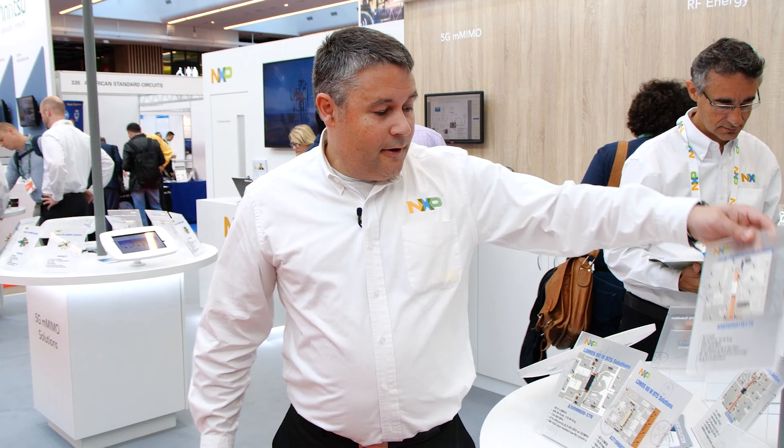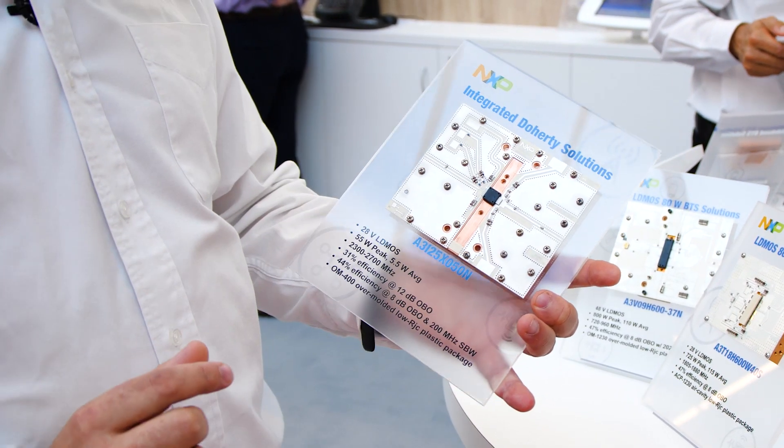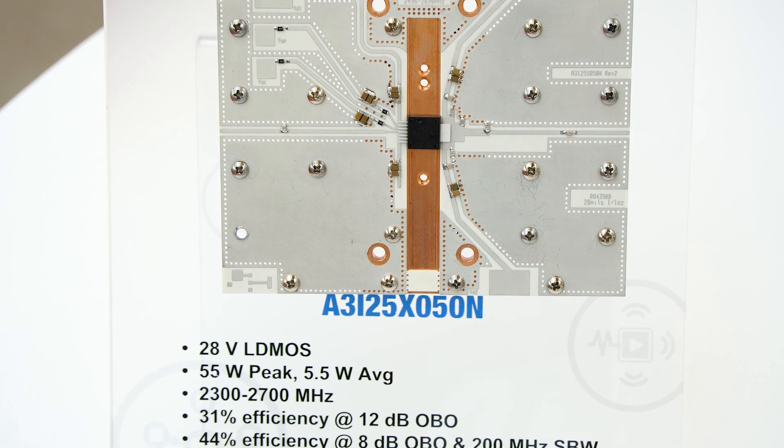To drive those final stage products, NXP has introduced a new family of drivers. They are integrated Doherty, which means we have integrated the splitter and the combiner into the products. Here is an example with a 2.5 GHz driver — the A3I25XO50 — offering very good efficiency.